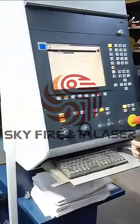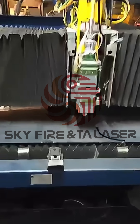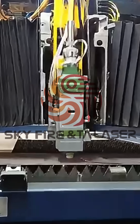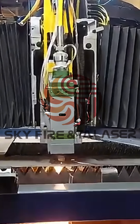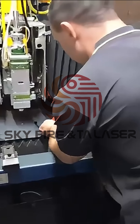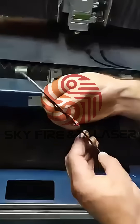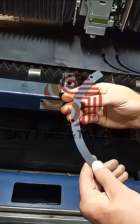So let me perform a cut for you so you can see how the machine is cutting. Cut quality — it's perfect. Beautiful.